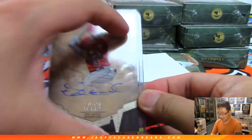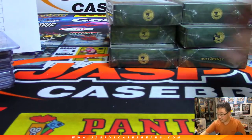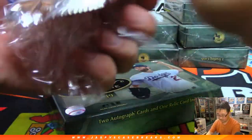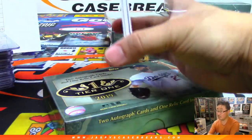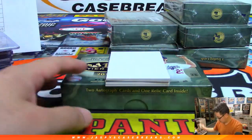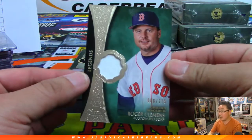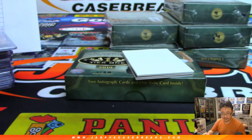I think it looks like six boxes left — we are halfway through this case. Here comes the second half. Roger Clemens, Legends jersey to 175. Oh, this is pick your team 5.